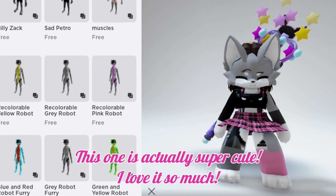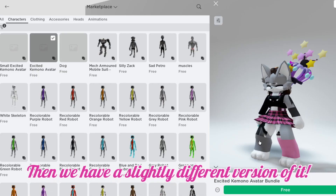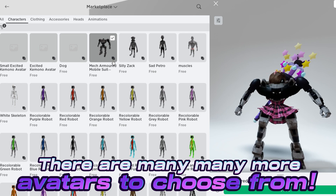This one is actually super cute — I love it so much. Then we have a slightly different version of it. Then we have this dog avatar, which is also super cute. There are many many more avatars to choose from.